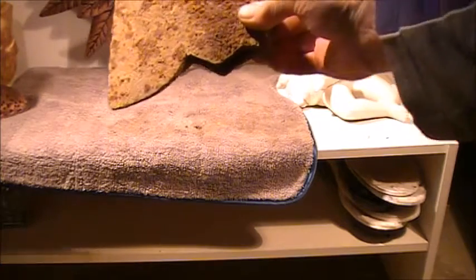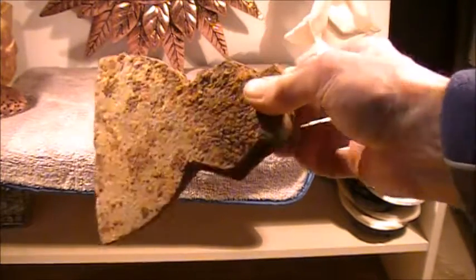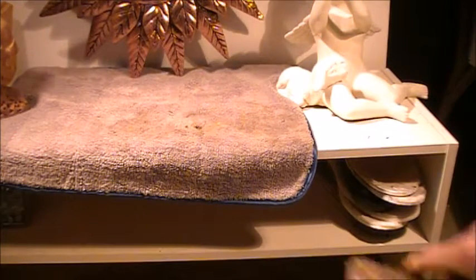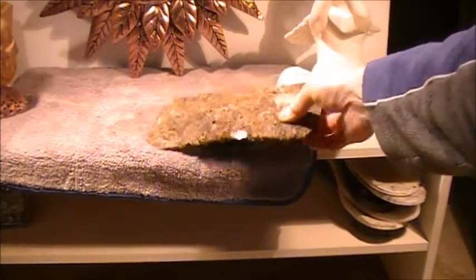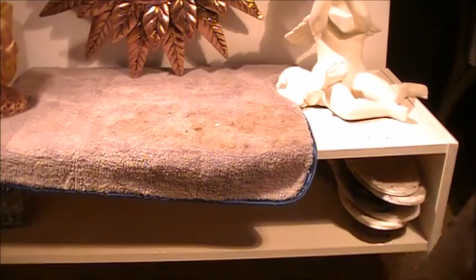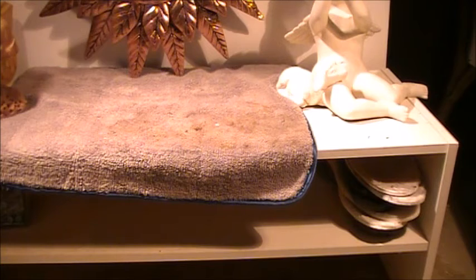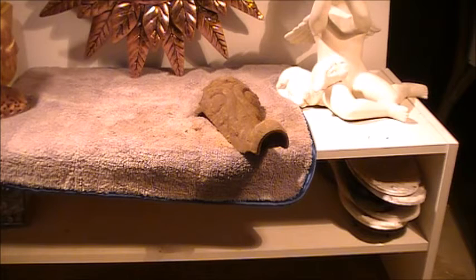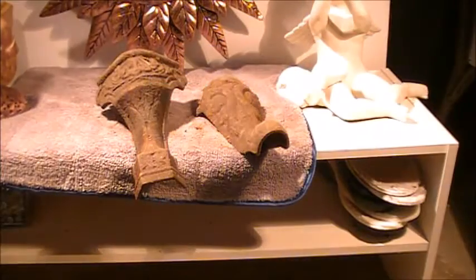Got a nice old axe head here to clean up — an early one. And a broad axe here, same thing, needs a good clean, has a little hole in it. Now with a lot of this iron stuff I'm showing, as a rule I've been soaking it in vinegar and salt. Some do electrolysis, but with me I've always been soaking in vinegar and salt, and what I've found is that it permeates the metal so deeply it just breaks it right down — it ruins it.